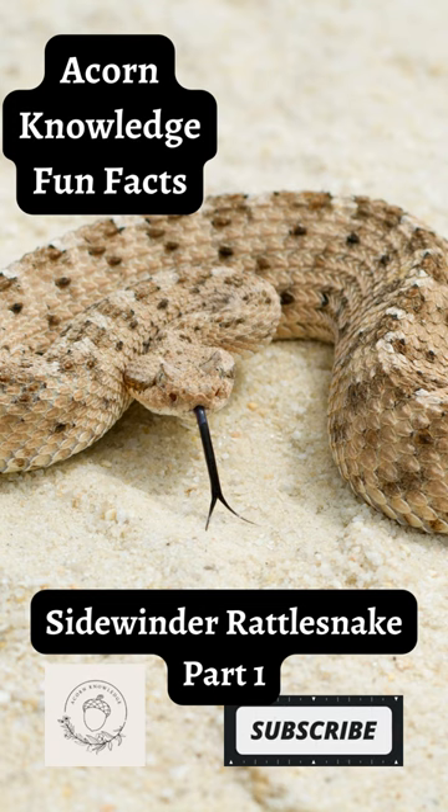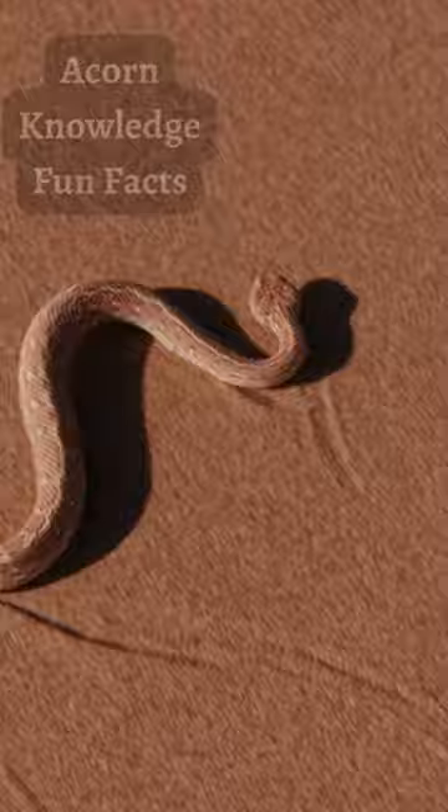Acorn Knowledge Fun Facts: Sidewinder Rattlesnake, Part 1. Why are sidewinders called sidewinders? It's because of the way they move. Their sidewinding motion is a fascinating adaptation that helps them move on loose sand.